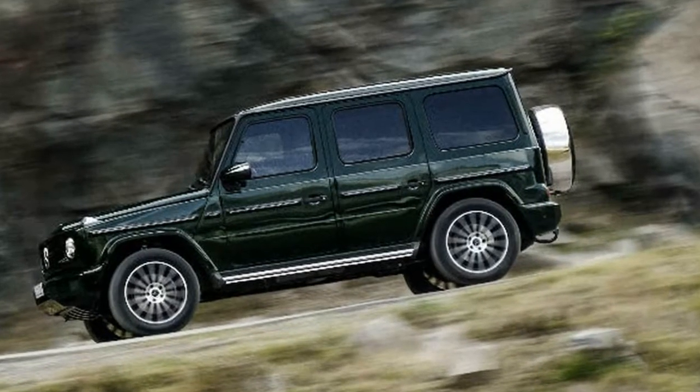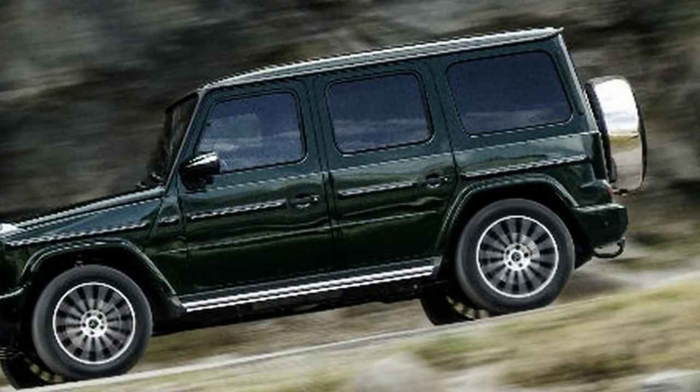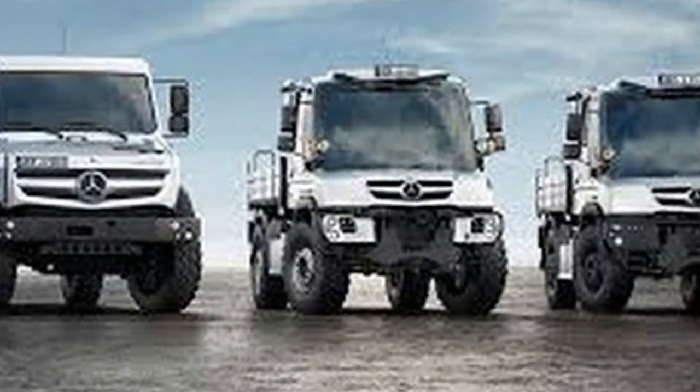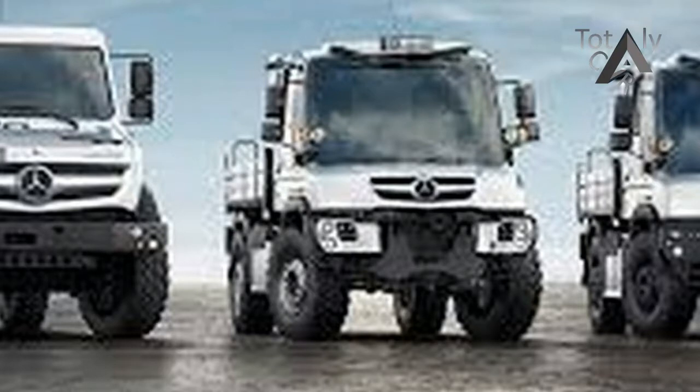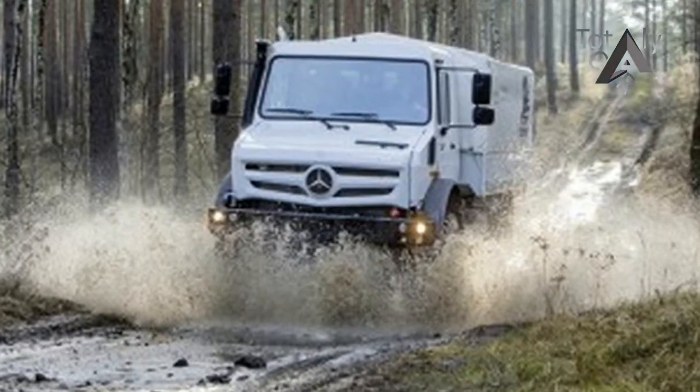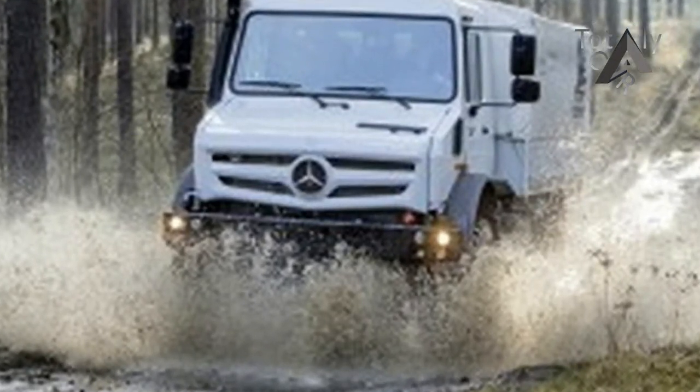All the engines are the traditional inline-six, the most common configuration for most commercial Class A trucks in the U.S. Breaking with convention, the Arocs will be offered exclusively with Mercedes-Benz's PowerShift 3 automated transmission, signaling the days of the third pedal, even in big trucks, might be drawing to a close.